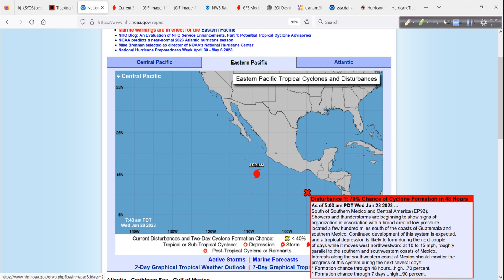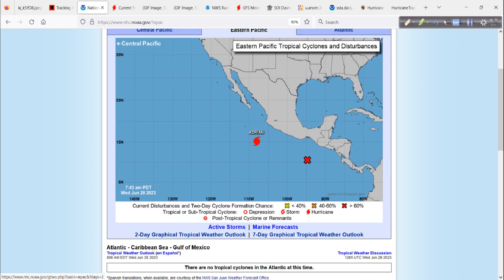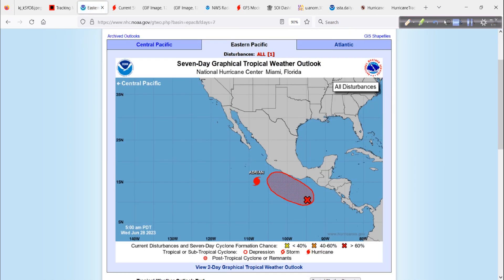Then we have another area in the eastern Pacific — Invest Area 92E. I love how they demarcate that in the Tropical Weather Outlooks: EP92, you see it down there. And same thing for the Atlantic — it would be AL93 or whatever; we just call them 93L for short. Anyway, this has about a 90% chance of development in the development area.